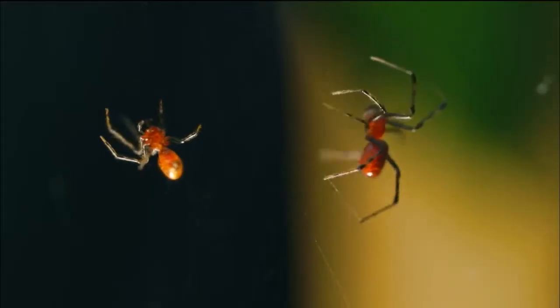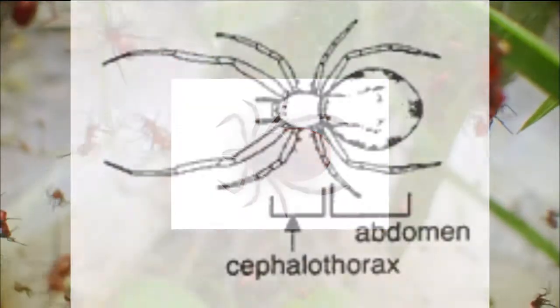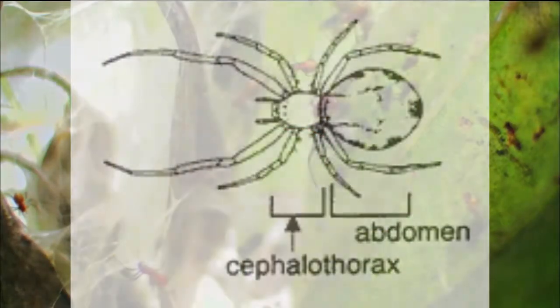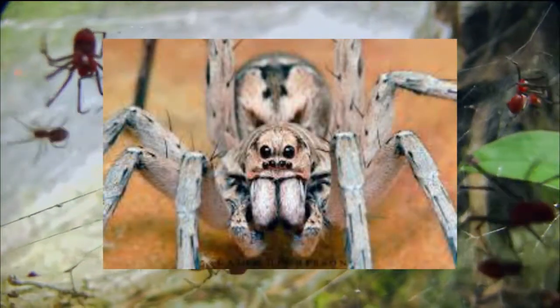Arachnids differ from insects, as they have neither wings nor antennae. Their bodies are also composed of two main parts instead of three: the cephalothorax and the abdomen. They also have six pairs of appendages on their body — two claw-like fangs, two general-purpose mouthparts, and eight legs.